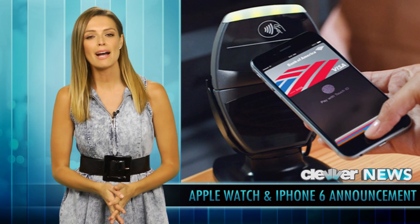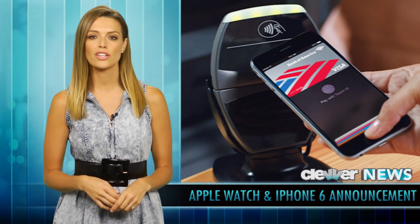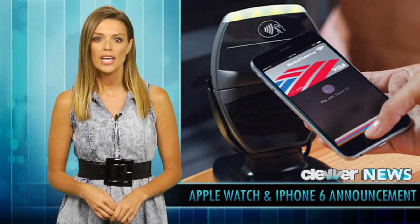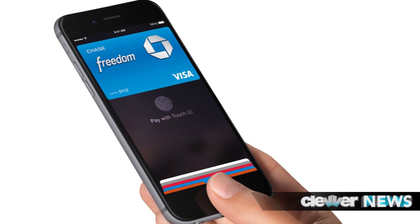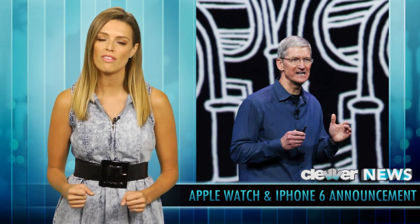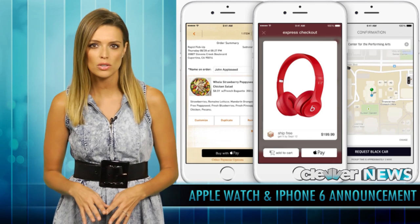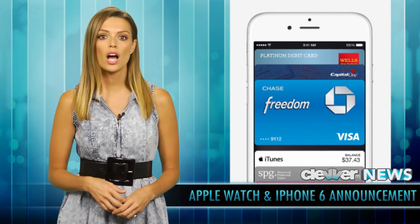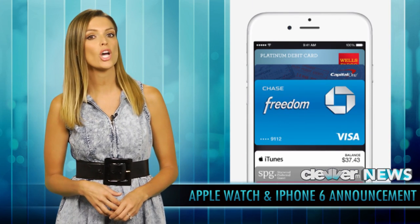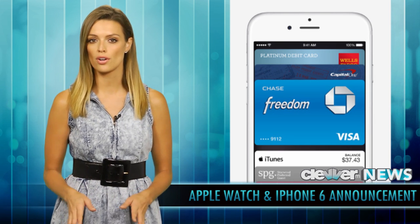Apple Pay is official! It's essentially a new payment process that's super simple to use — it only requires that you hold your thumb on the Touch ID button so identity is verified via your fingerprint. Tim Cook talked about how security and privacy is at the core of Apple Pay, describing the secure element chip that stores and encrypts all payment info securely that you can then reference in Passbook. If your iPhone is stolen or lost, Find My iPhone can suspend all of its payments.